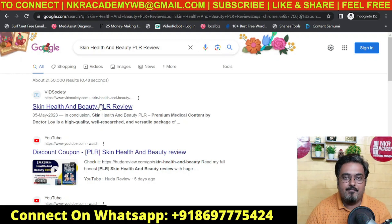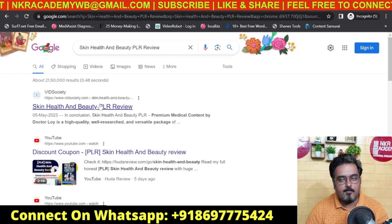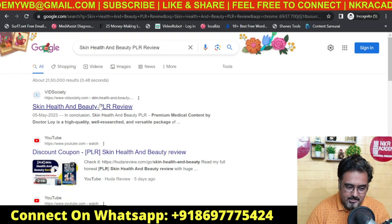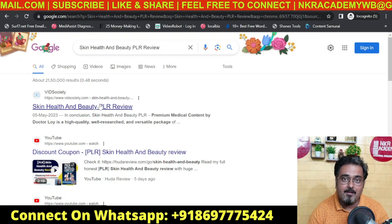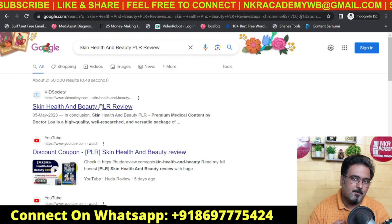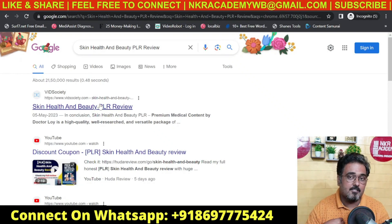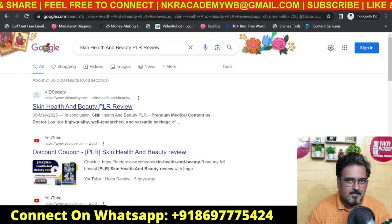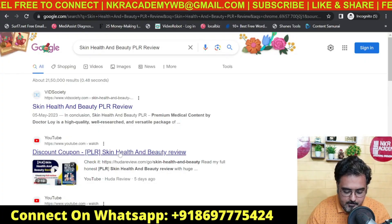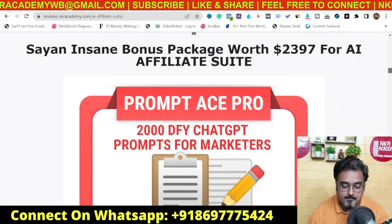I can't reveal too much because this is a training, but one thing I can assure you: this is one of the best products and you can actually trust this vendor. Please go through the sales page before taking any decisions. If you like what you're seeing and want to pick up AI Affiliate Suite, why not via me? I'm giving you the best-in-class bonuses which you can find nowhere else. Feel free to shop around — I'm 100% sure none would be even close to what I've offered. Go down to the description and click the link to my bonus page.